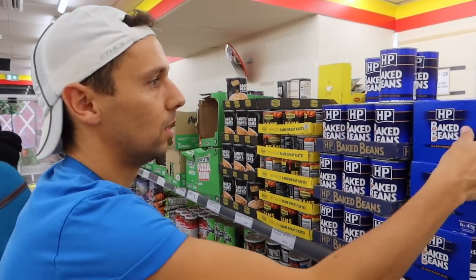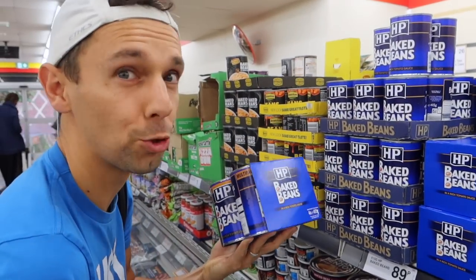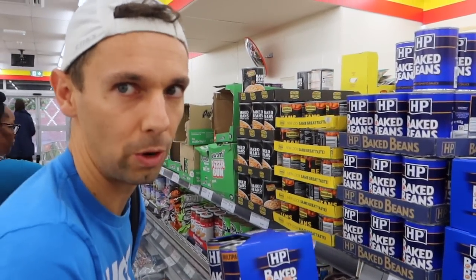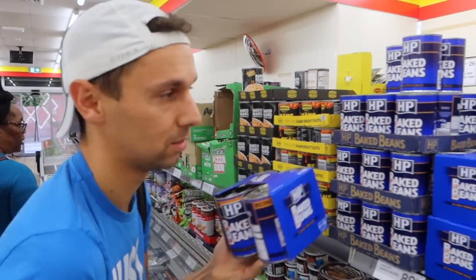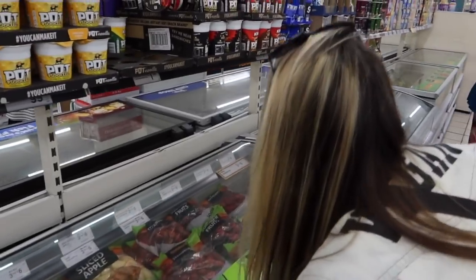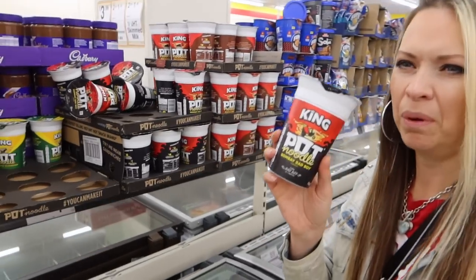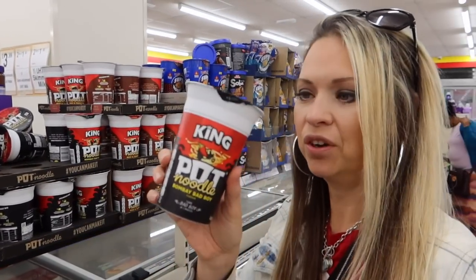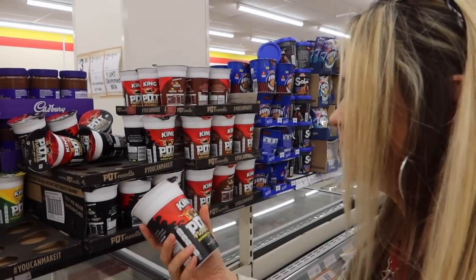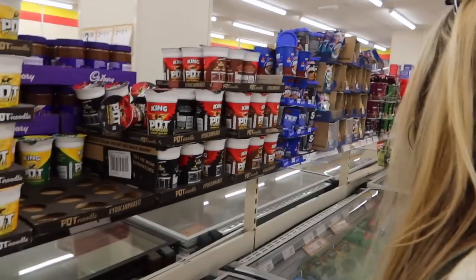We found a better deal with the baked beans — this four pack, two for £5, works out about 62p each, which I think is similar to what we got in Poundland. Those were Heinz though; we haven't tried this brand before, but worth a try — we like making a habit of trying every kind of baked beans the country has to offer. Checking out more pot noodles — £1.09 is alright for these, though it's not 39p. I think they're just trying to get rid of those ones. They do have their own brand of food as well.